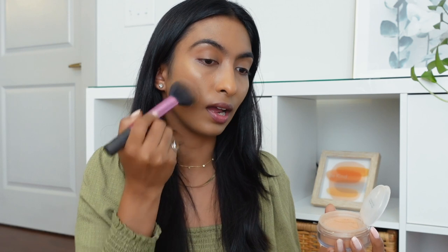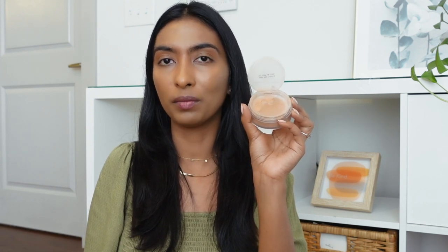If you skipped the BB cream step, I recommend including something like this in your routine. I'm using a powder that has a little bit of coverage and a little bit of color. Tap the excess and go all over your face wherever needed. I personally do not apply it underneath my eyes because it has a little yellow pigment — great for all over the face but not ideal for under eyes.